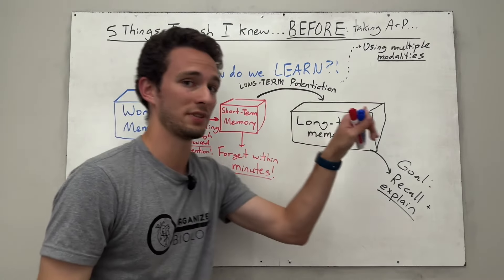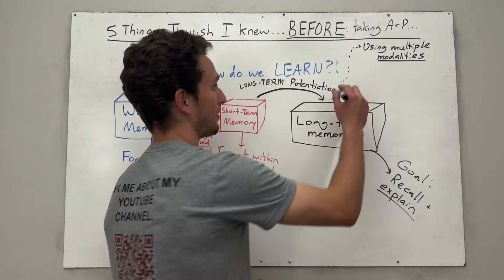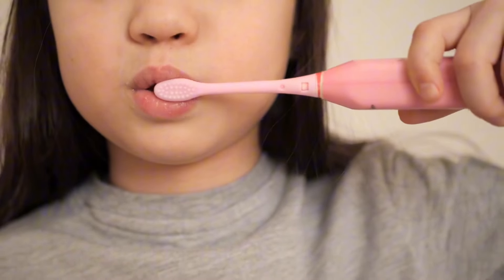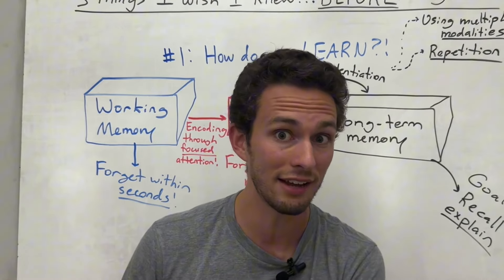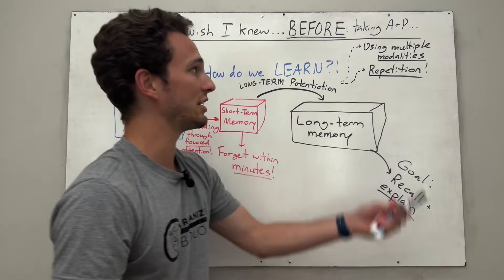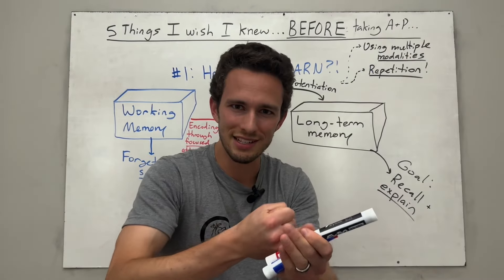The second thing that accounts for long-term potentiation is repetition — rewriting, going over things again. Think about the things you do every day, like brushing your teeth or brushing your hair. You don't even have to think about these things because you've done them a million times. When I teach anatomy and physiology, I hardly have to think about it because I've gone over it so many times — it's like second nature. So your job as a student is to repeat things on your own time, so you can reinforce these ideas as you go.